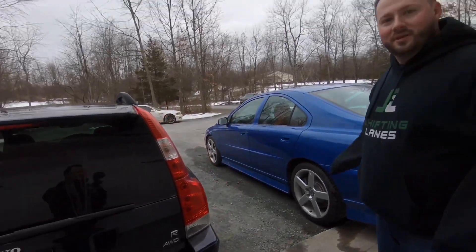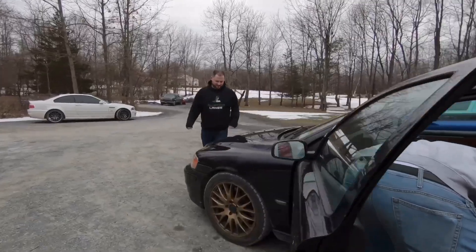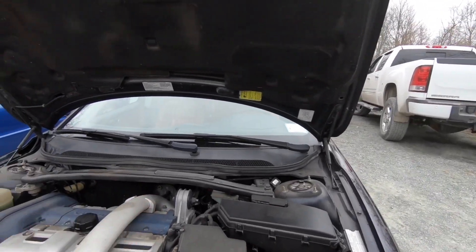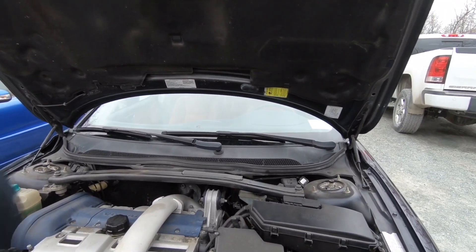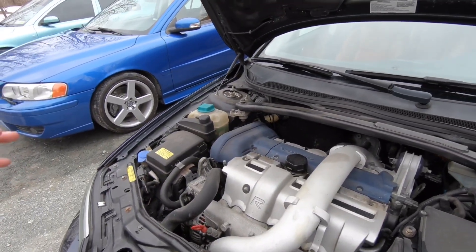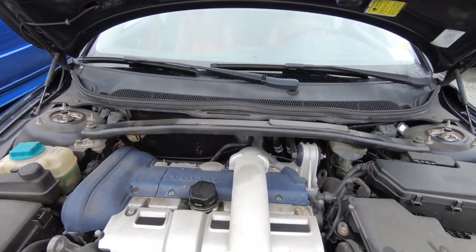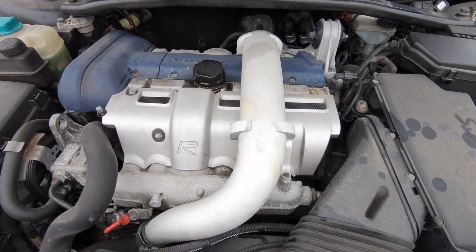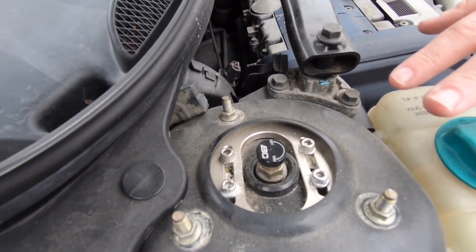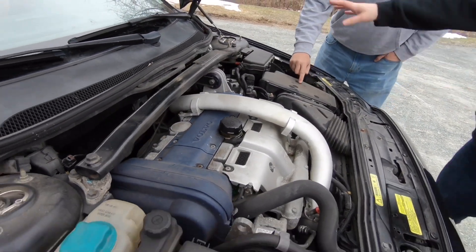We haven't popped the hood yet, so let's do that. The engine looks to be in really nice shape. You don't have a ton of corrosion going on outside of what you'd see on a normal car. It's, once again, in phenomenal shape. You can see the BC Racing coilovers up top here — the fronts are really easy to get to, while the backs require getting inside and removing more components.